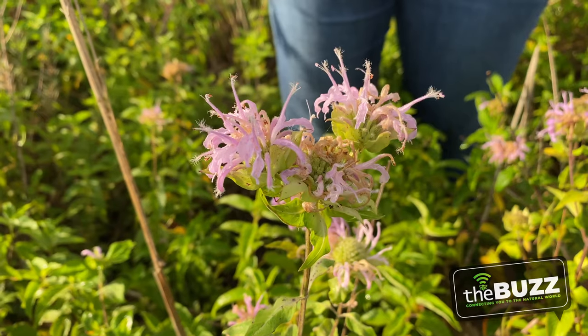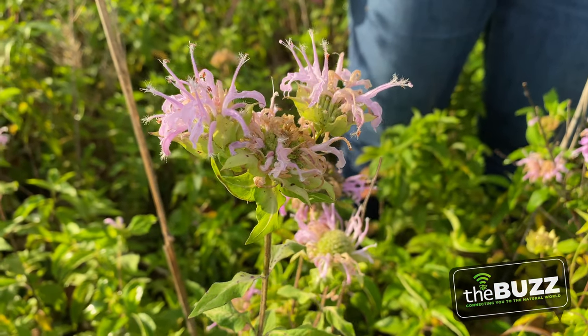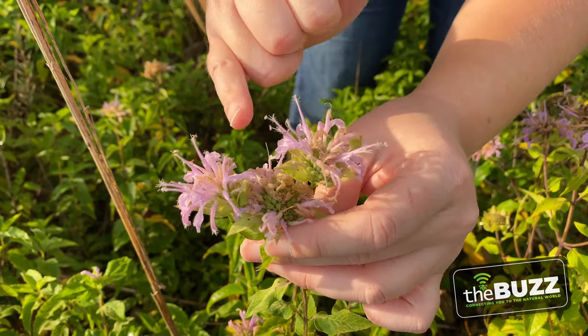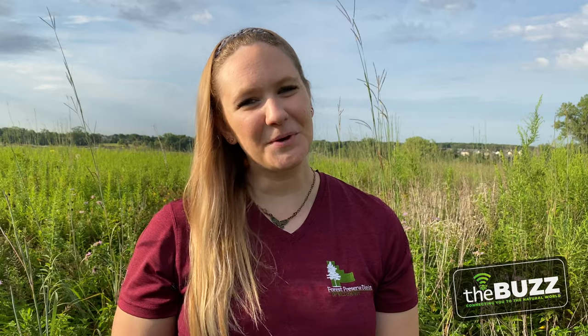This next plant goes by a lot of different names: wild bergamot, bee balm, horse mint, oswego tea, monarda. This is why common names and scientific names are something to think about. This plant is called Monarda fistulosa — monarda is named after the Spanish doctor and scientist that studied this plant for all its medical uses. Fistulosa is Latin for tubes or wreath. If you look closely, you can see each one of these little flowers makes a tube — that's what pollinators have to go visit to get the nectar. Wild bergamot is a great one to add to your garden if you want to see butterflies, bees, and hummingbird moths.